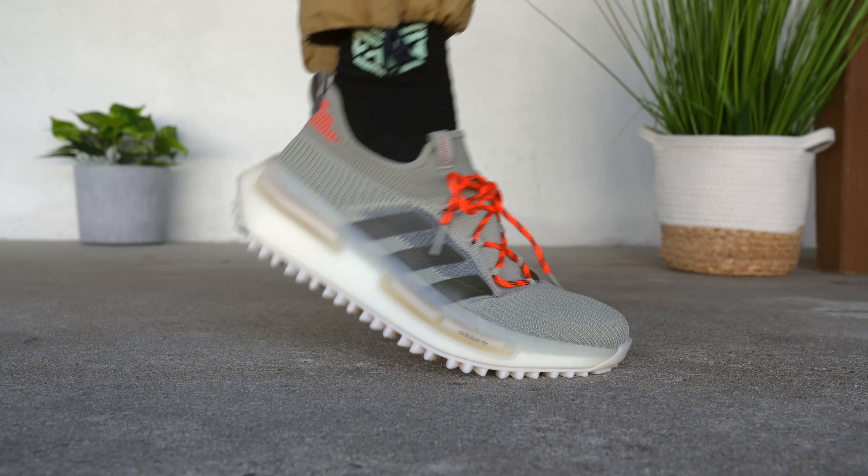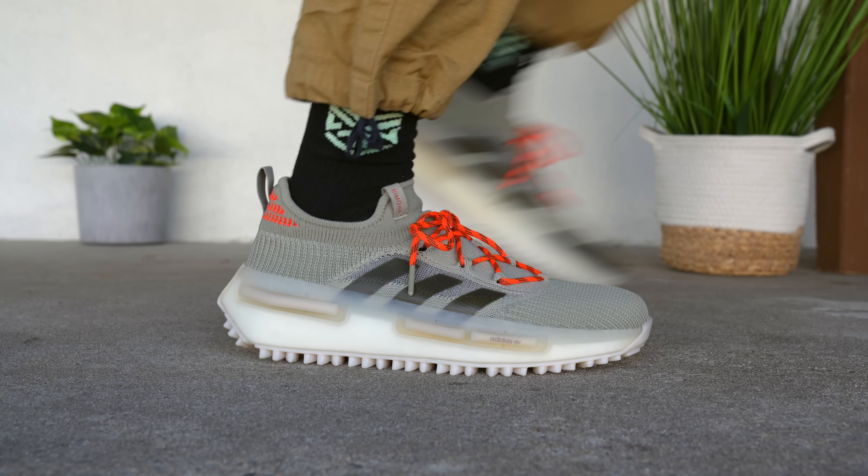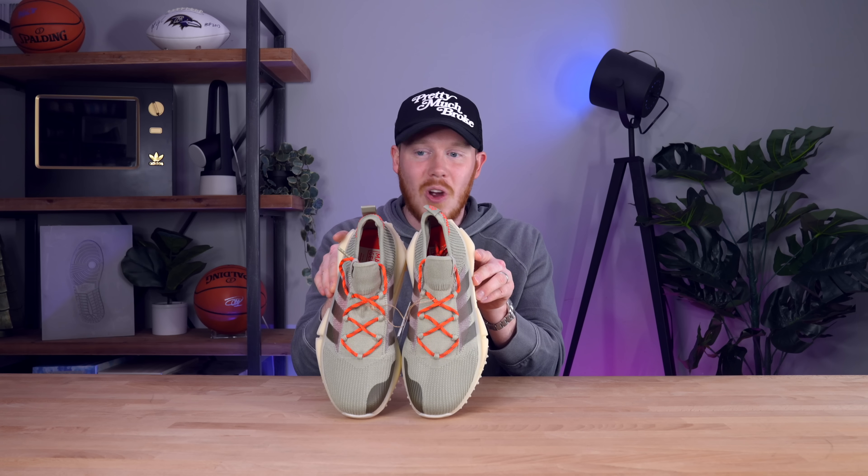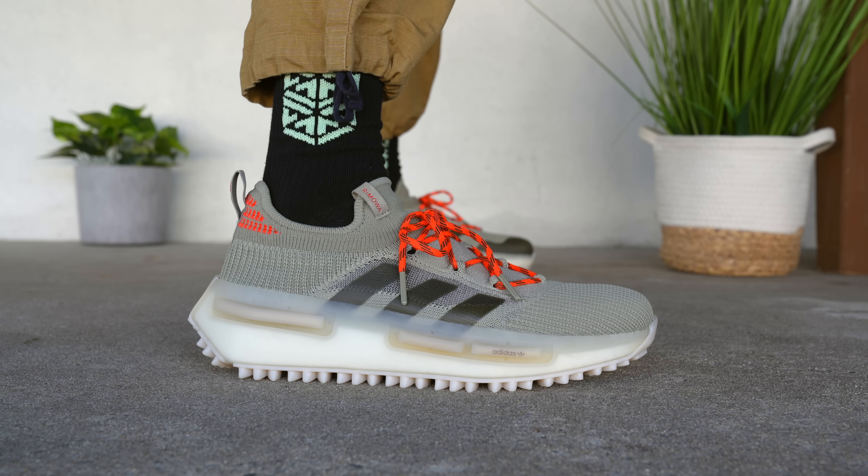The semi-translucent area lets you see through to whatever's underneath — like a pair of Apothecary socks. These shoes are super comfortable because of the Boost midsole and primeknit upper, and the semi-translucent section is made of thin plastic mesh that lets a lot of air through for breathability. I know there's some hype behind this shoe, but I really do love this colorway. This might be my favorite NMD S1 colorway — washed-out green accented by orange is very very clean.